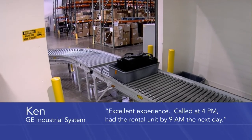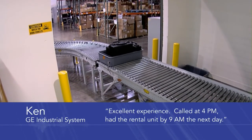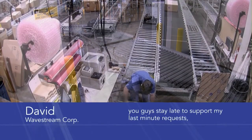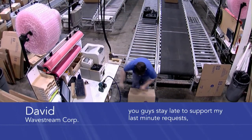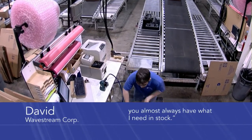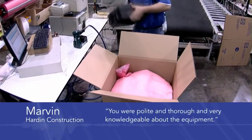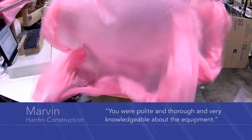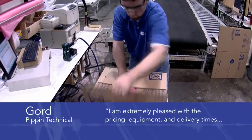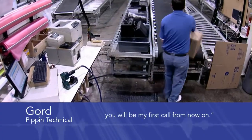Excellent experience. Called at 4 p.m., had the rental unit by 9 the next day. I get a quote in minutes. You guys stay late to support my last-minute request. Your pricing is fair. You almost always have what I need in stock. You were polite and thorough and very knowledgeable about the equipment. I'm extremely pleased with the pricing, equipment, and delivery time. You will be my first call from now on.